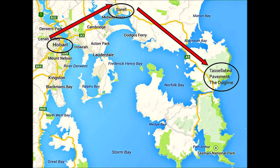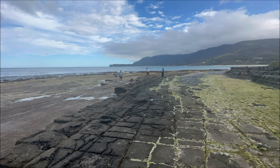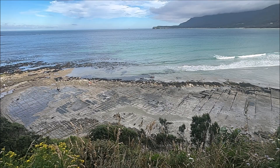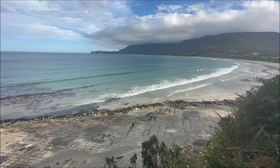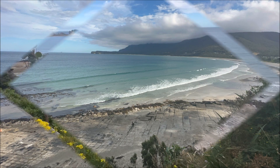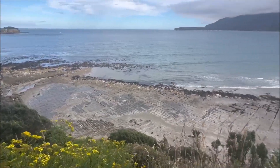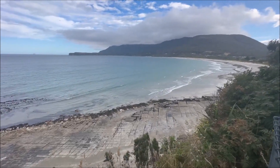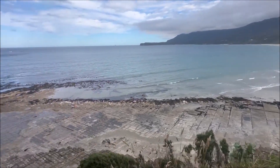Tessellated pavement in Tasman Peninsula, a tourist spot just an hour's drive from Hobart, is a photographer's dream come true. A natural wonder, it's named for the tile-like appearance of the rocks along the water. This geological phenomenon is a sight to behold for nature enthusiasts and visitors who enjoy the unique aspects of the Tasmanian wilderness. In addition to the rocks themselves, the Tasmanian crabs and other wildlife living in the crevices of the rocks are sure to delight animal lovers.